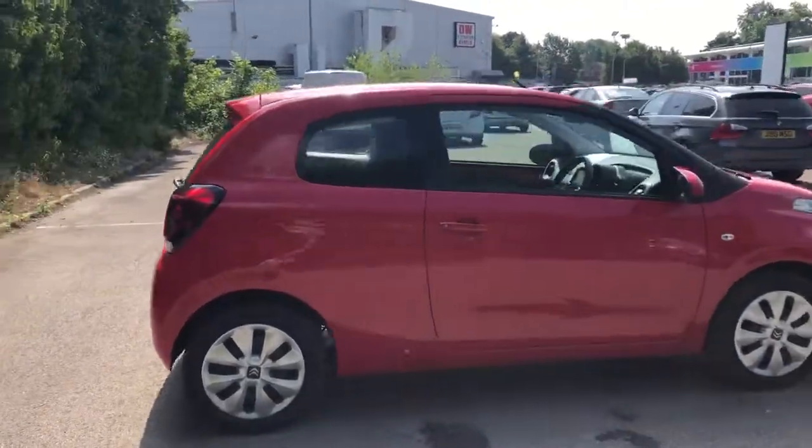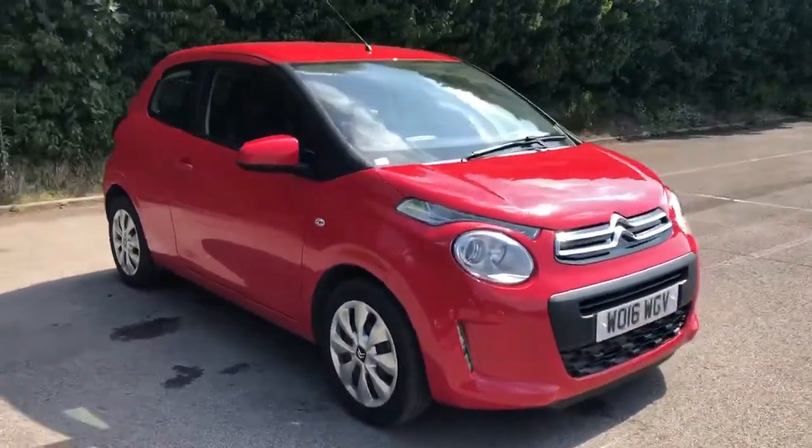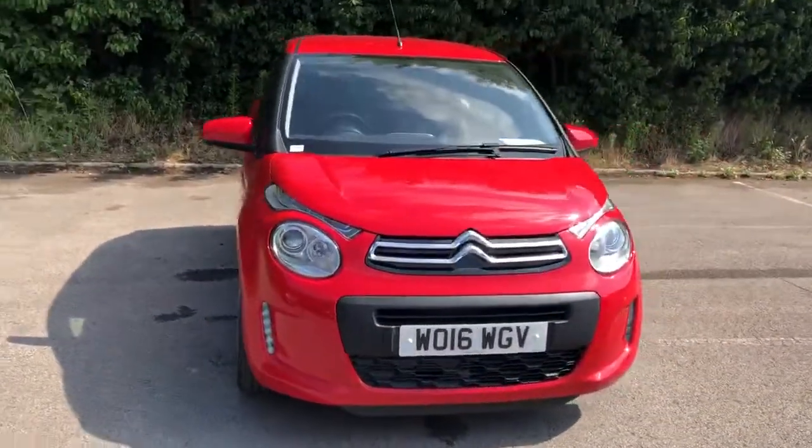And there we have the 2016 Citroen C1. To arrange a viewing or book a test drive, please contact Pentagon Citroen at Lincoln Tritton Road.